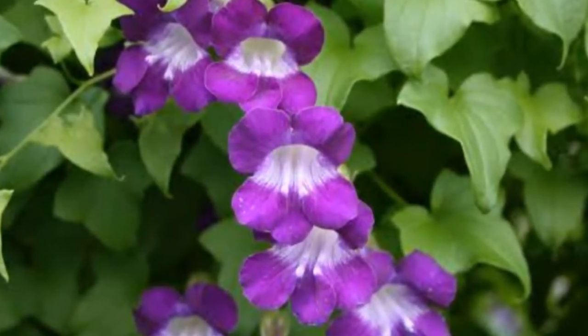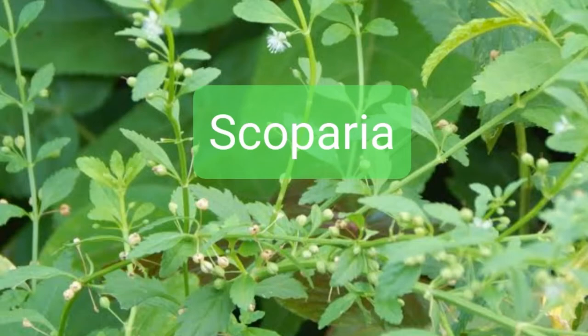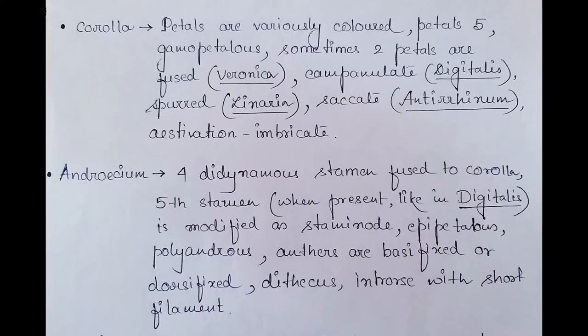Flowers are pentamerous, hypogynous, complete, and zygomorphic — zygomorphic flowers have biradial symmetry — or rarely actinomorphic, as found in Veronica. Most importantly, the flowers are variously colored; you will see very attractive colors in this family. The calyx is persistent; sepals are five in number, rarely four, as found in Scrophularia and Veronica. It is gamosepalous; aestivation is imbricate or valvate.